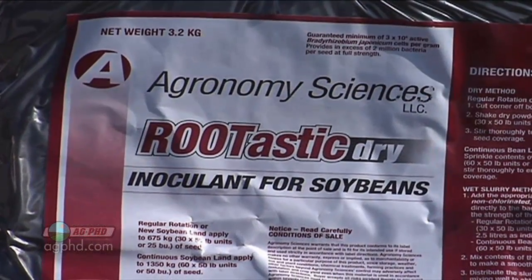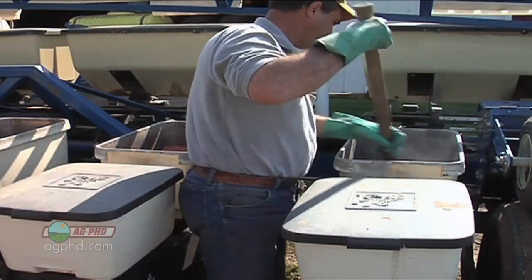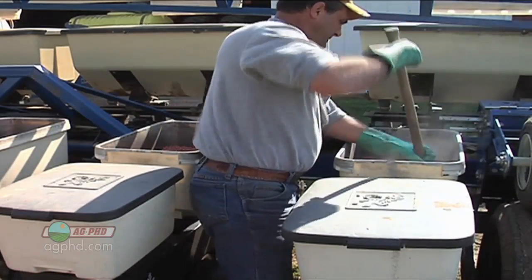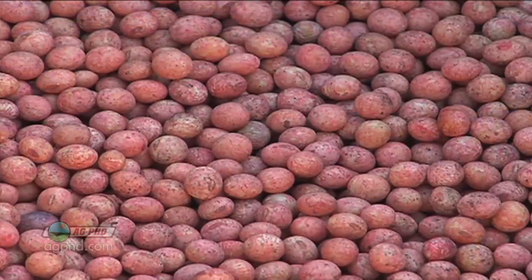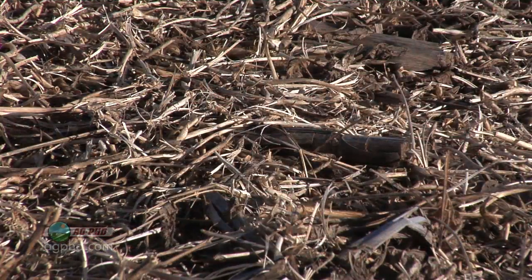The big key is putting rhizobia bacteria on the seed — inoculant. You need to inoculate your soybeans, no matter if you're raising them every year, every other year, or every third year in your rotation. It's going to help those soybeans produce more of their own nitrogen and leave more nitrogen for your next crop, like corn or wheat.